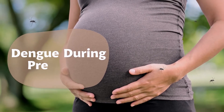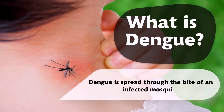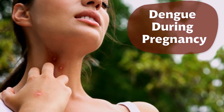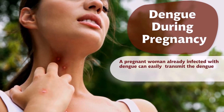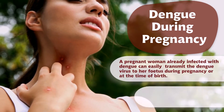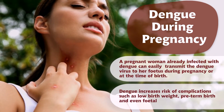Dengue is spread through the bite of an infected mosquito. A pregnant woman already infected with dengue can easily transmit the dengue virus to her fetus during pregnancy or at the time of birth. Dengue increases the risk of complications such as low birth weight, pre-term birth, and even fetal death.